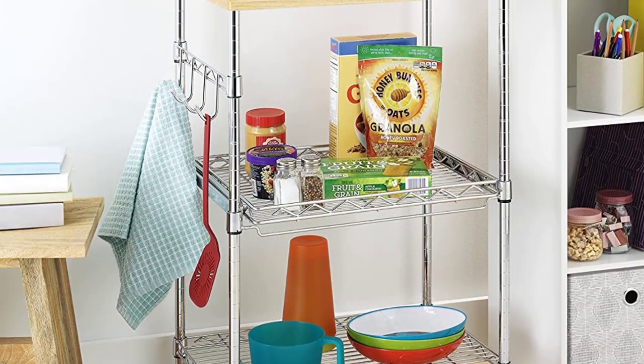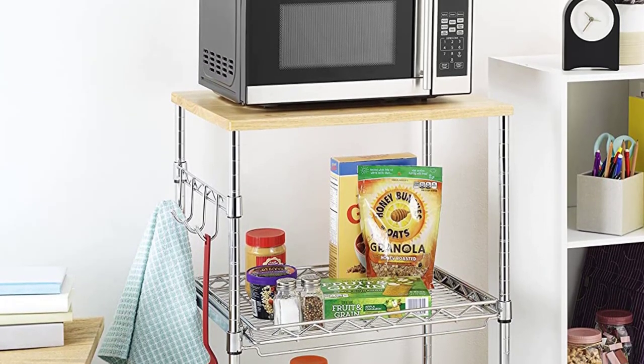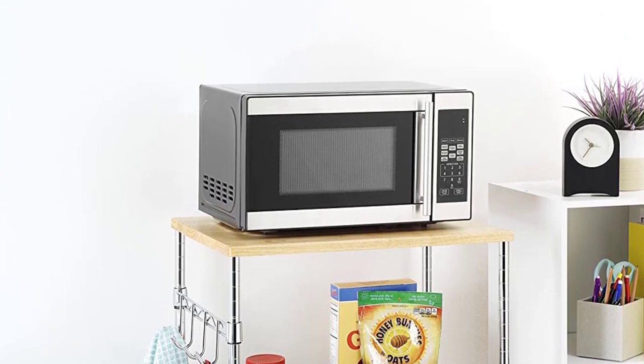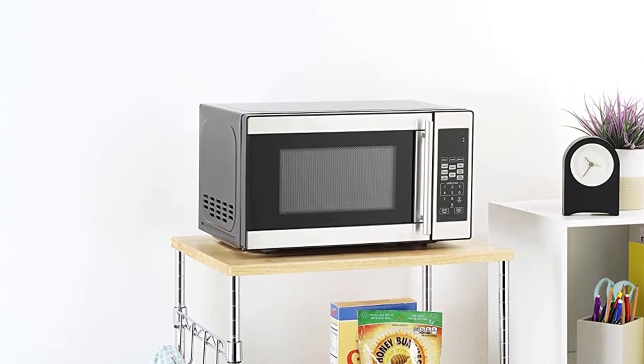Last but not least, this kitchen microwave cart is easy to move around. It has four casters, two of which are lockable, giving it the flexibility most homeowners need in a storage solution.